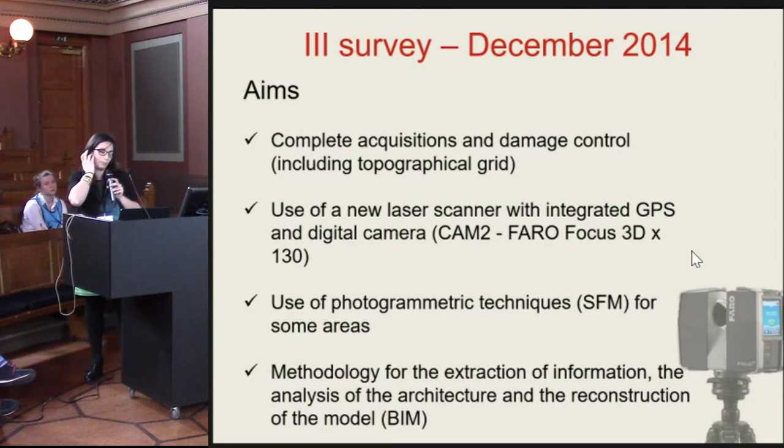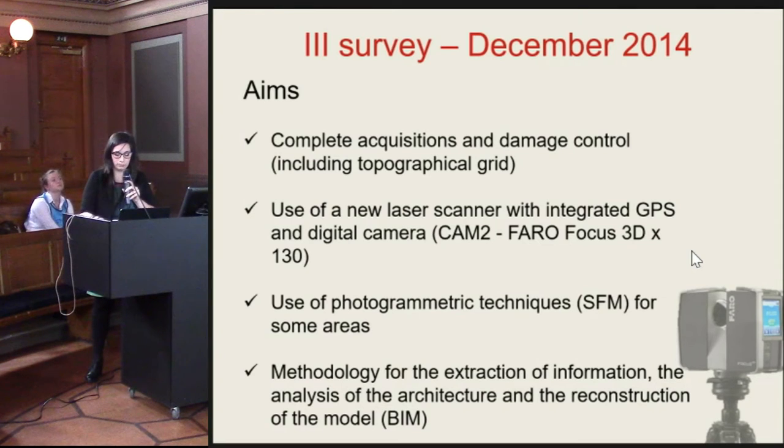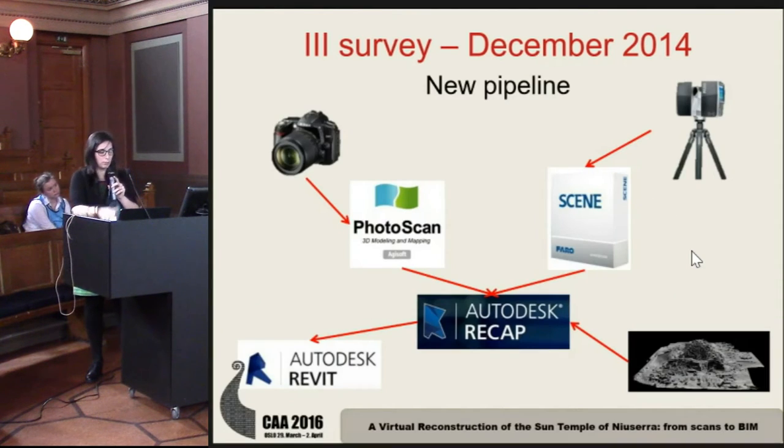We also used a photogrammetric method for some particular areas. Finally, we tried to use new methods to integrate all the data acquired — past and present — for archaeological, architectural, and structural analysis. This is an overview of the new pipeline and the software used.